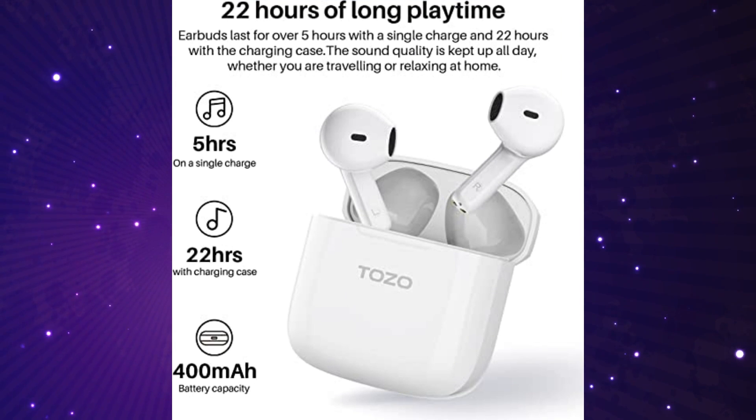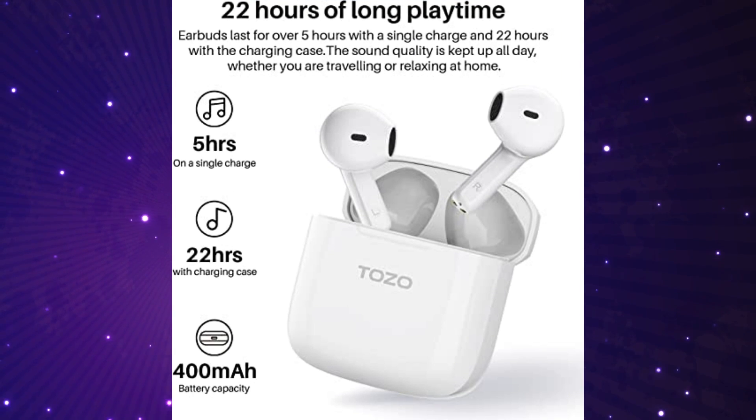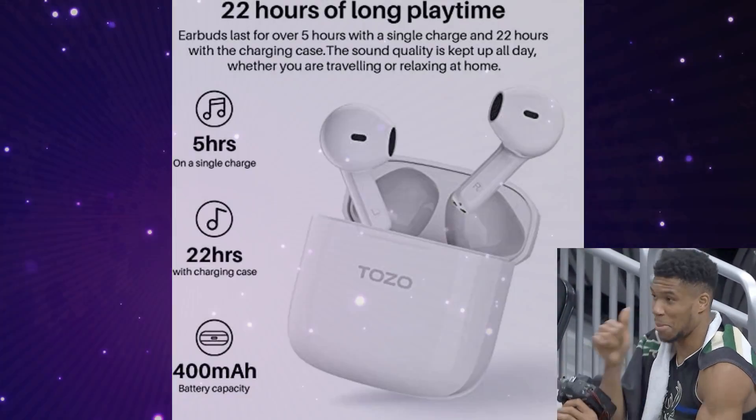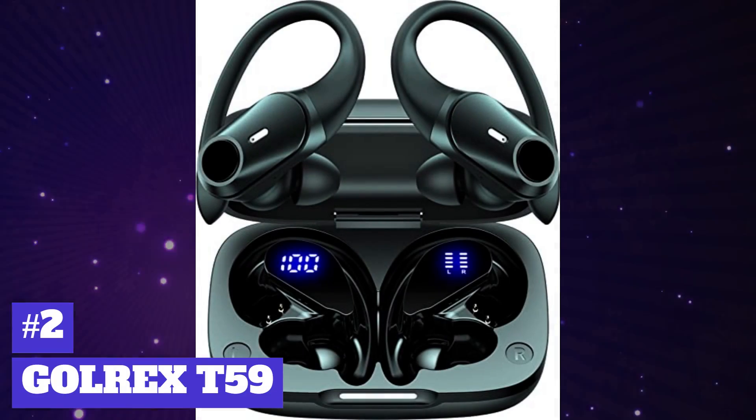You only need to put the headset into the charging compartment and press and hold the reset button on the charging box for about 10 seconds to clear the paired device data. It has a 4.4 star rating out of 5 on Amazon, and you can pick one up for $16.99.